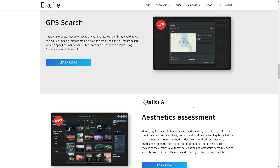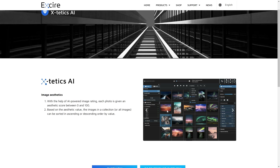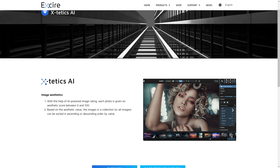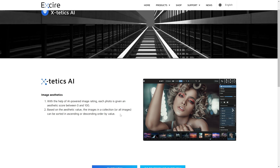You've got GPS search, and aesthetic assessments, which is a really cool feature. The AI is going to go in, look at all your photos, analyze them, and assign them a score between 0 and 100 as to how good it thinks they are. You can then sort your photos in ascending or descending order by that value, which has the potential to save you so much time going through your photos and assigning a star rating based on what you think.